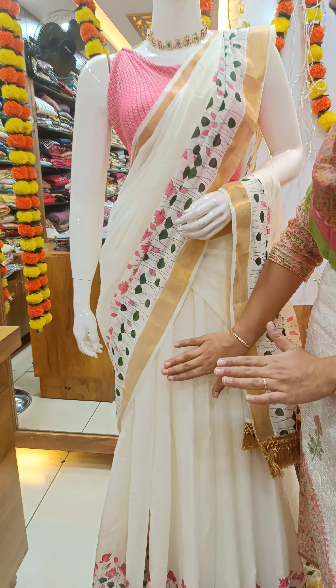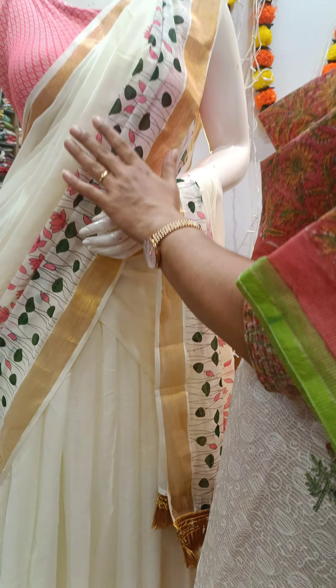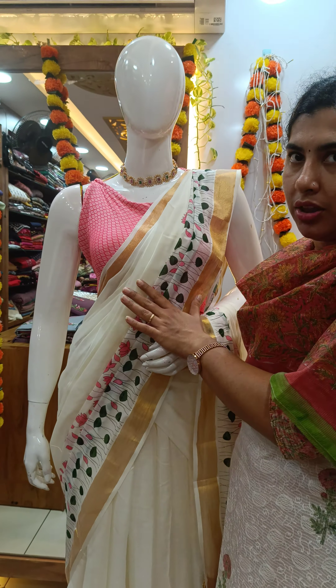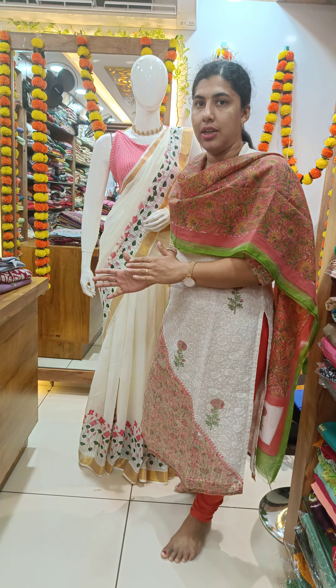1.5 meters is made of the material. 1.5 meters is made of the material in the dhavani. 2.5 meters is made of the material.